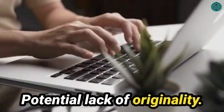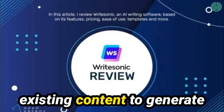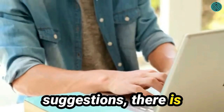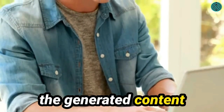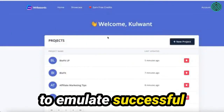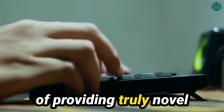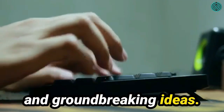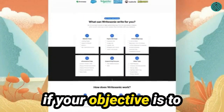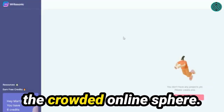Potential lack of originality: Given that WriteSonic analyzes existing content to generate suggestions, there is a conceivable risk that the generated content may lack originality. While the tool endeavors to emulate successful structures and styles, it may occasionally fall short of providing truly novel and groundbreaking ideas. This could be a concern if your objective is to distinguish yourself from competitors and shine in the crowded online sphere.